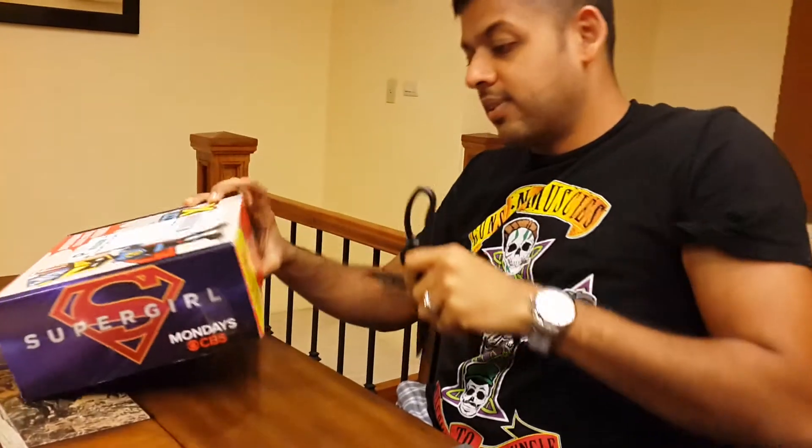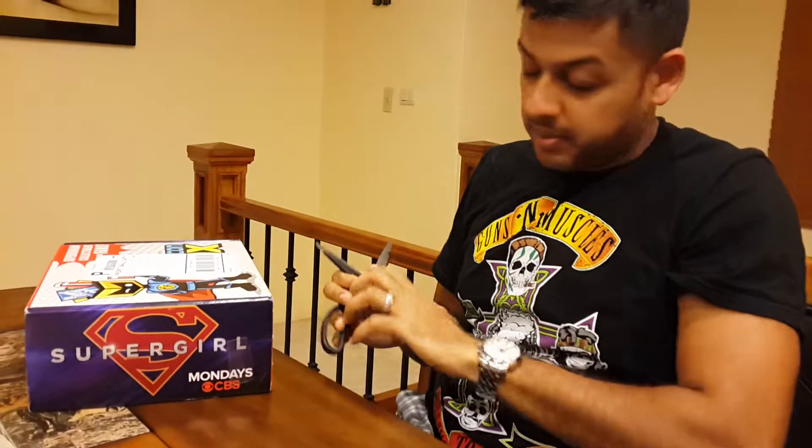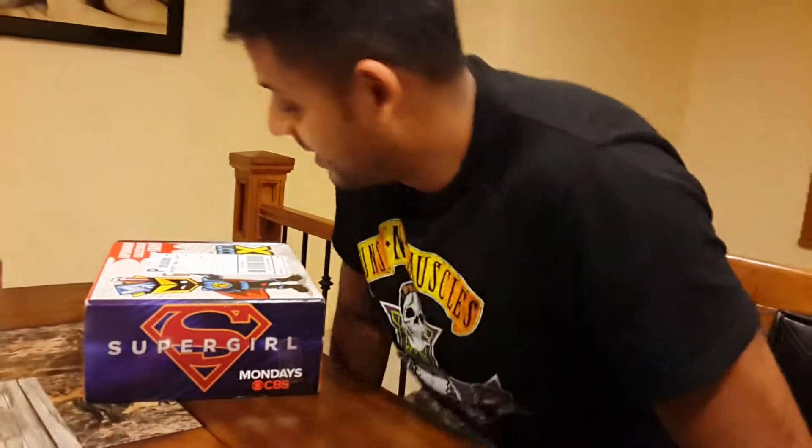It's quarter past four in the morning, and Harry is in Trinidad and brought all these Comic-Con boxes for me, which I'm very grateful for, because I've been waiting like three or four months in suspense.